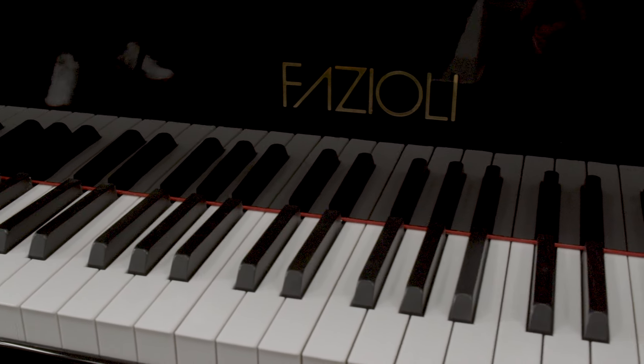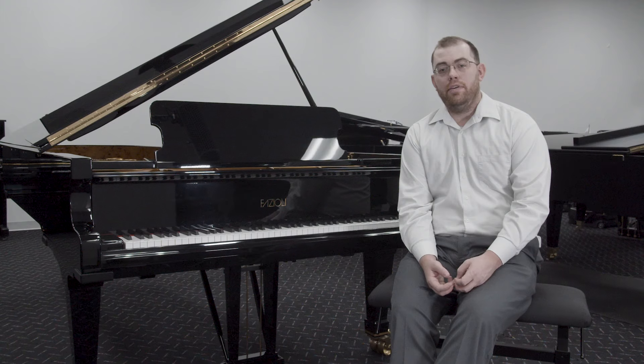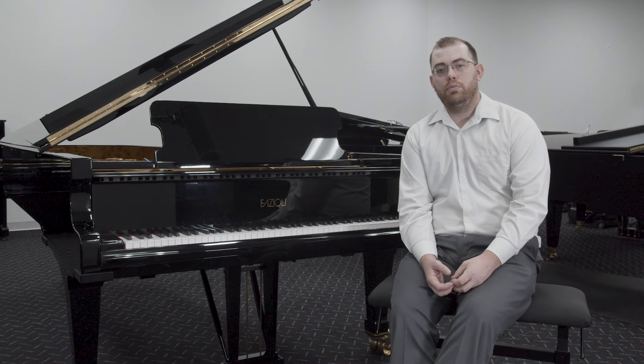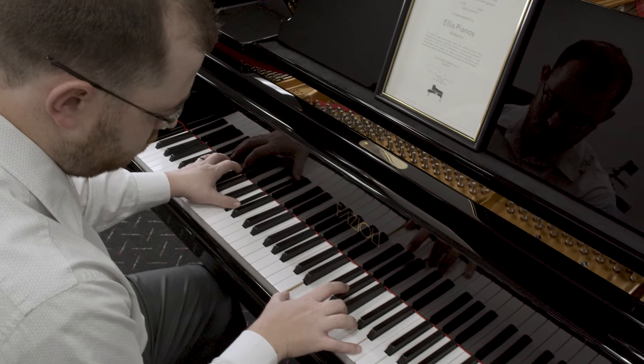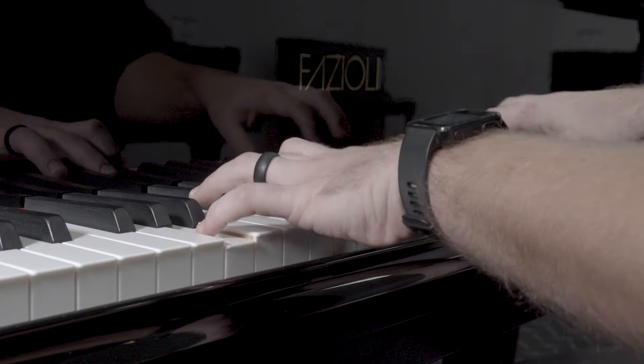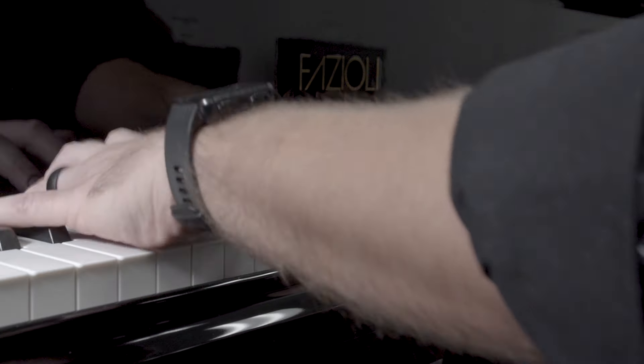We were fortunate enough to have sold a F-278 Concert Grand right before this became available. And once news got back to Fazioli about how fast we were able to sell that first piano, they gave us the opportunity to acquire the Juilliard Fazioli.